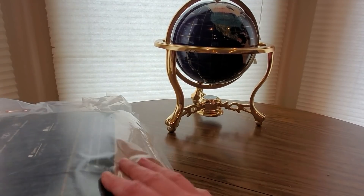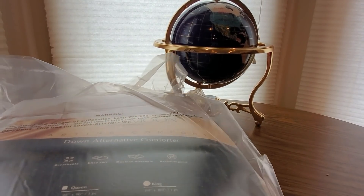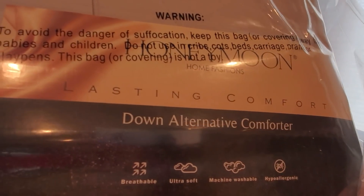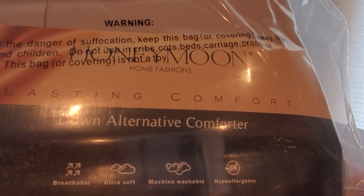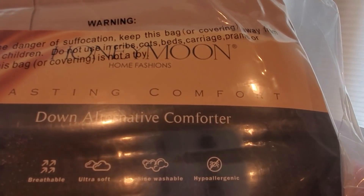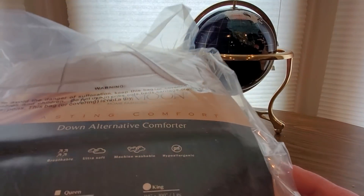I'm definitely digging Amazon Prime's videos - they got more selection it seems like than Netflix lately. There we go - Honeymoon lasting comforter, comfort down alternative comforter, ultra soft, breathable, machine washable, hypoallergenic. Oh yeah, so you can check them out.